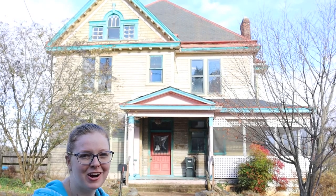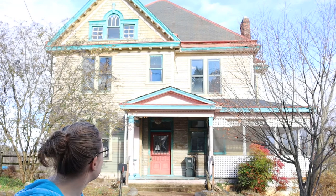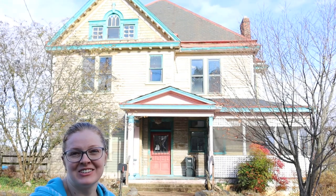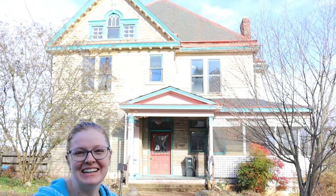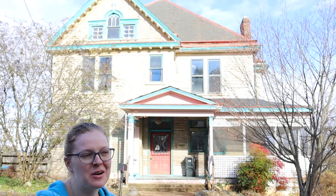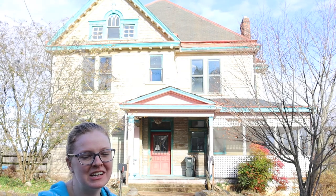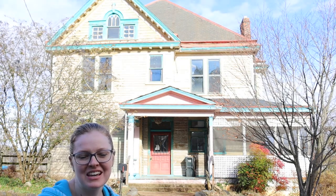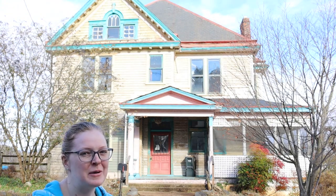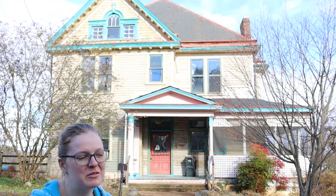This is the front of our house. The first time I saw it I thought it looked pretty rough, and it does need a lot of work, but you can also see a lot of the intricate details that were originally really beautiful and ornate about the house, so hopefully we can restore some of that.